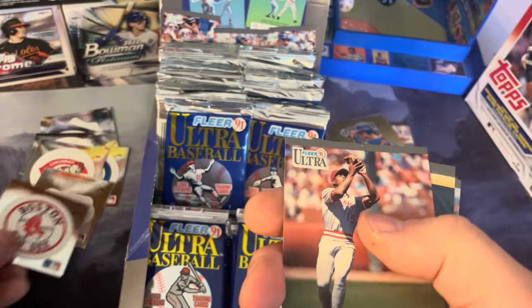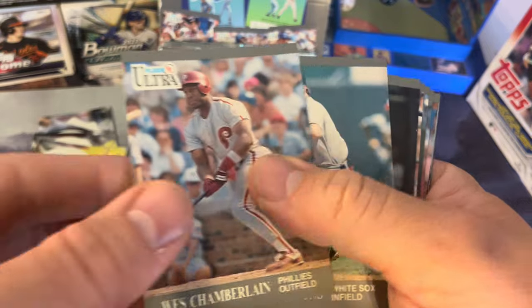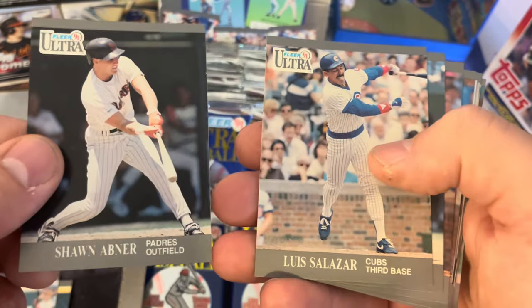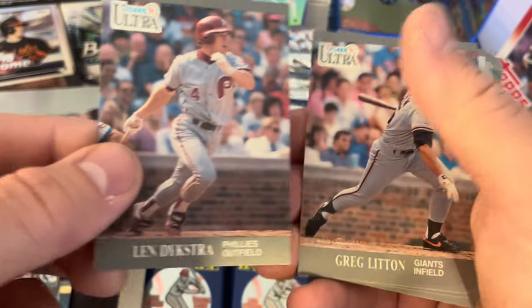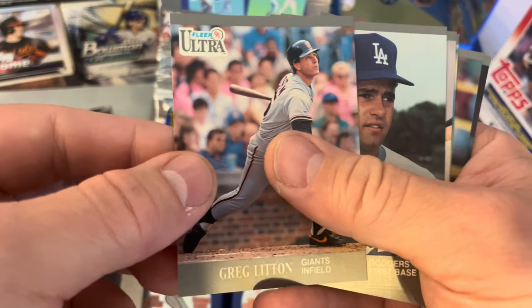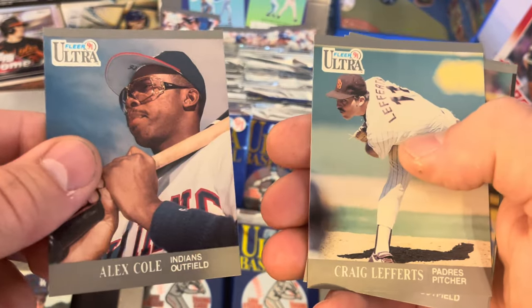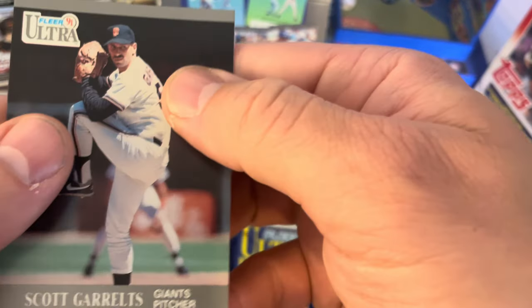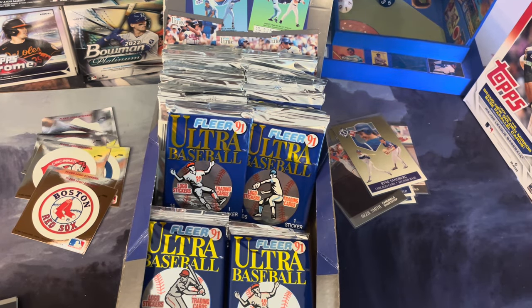And it continues — Boston Red Sox! Glenn Braggs, Milt Thompson, Wes Chamberlain, Steve Lyons, Sean Abner, Luis Salazar, Lenny Harris, Lenny Dykstra — Nails — Greg Litton, Eric Karros, Alex Cole, Craig Lefferts, Henry Cotto, and Scott Garrelts. Not bad — nothing to get too excited about in that pack except for that Boston Red Sox logo sticker.